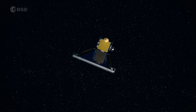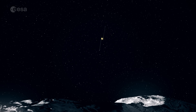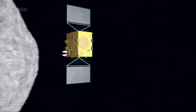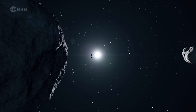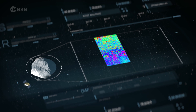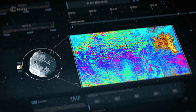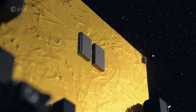First, NASA will slam its DART spacecraft into the smaller asteroid at more than 6 kilometers a second. Then ESA comes in. Hera will map the impact crater left by DART and measure the asteroid's mass. Knowing this mass is key to determining what's inside and knowing for certain whether we would be able to deflect it.